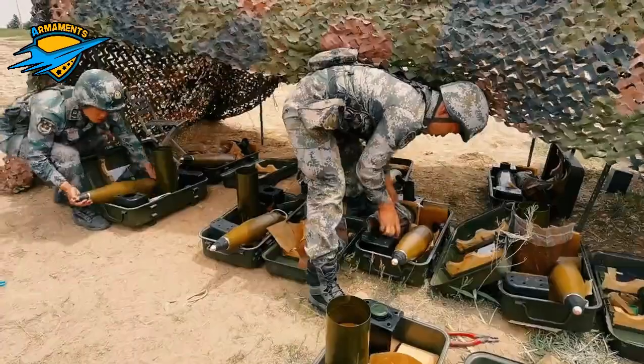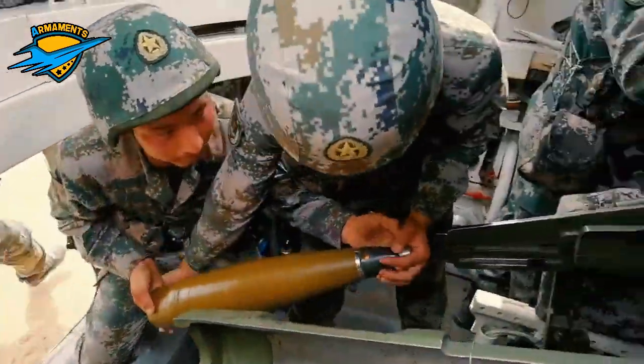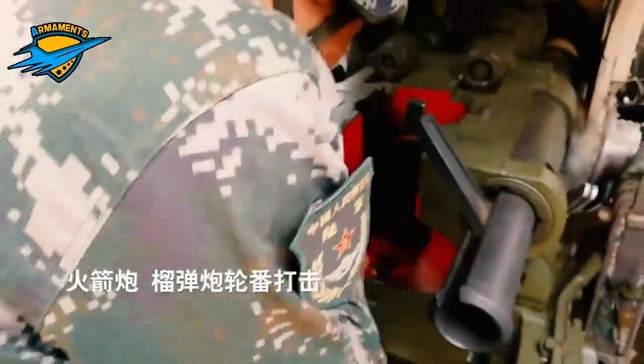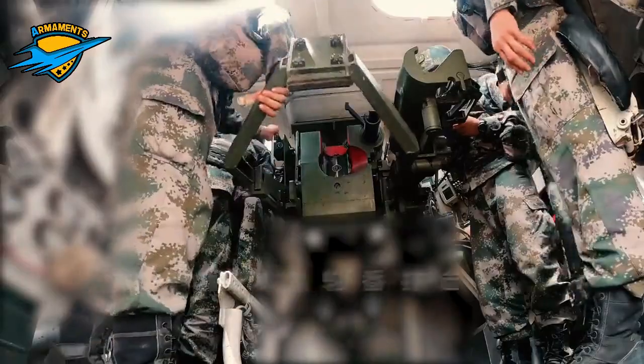By setting up a complex battlefield environment, focusing on subjects such as rapid artillery firepower and multi-artillery coordinated attack, the artillery unit organized its forces to carry out a live ammunition assessment and inspection.